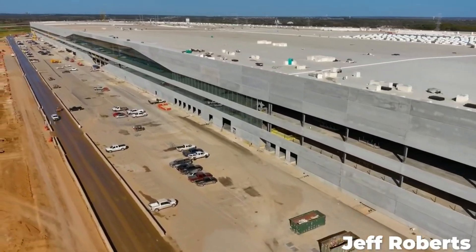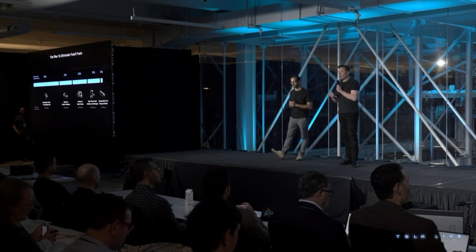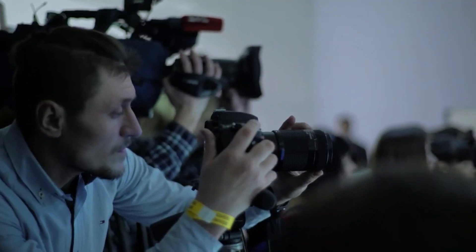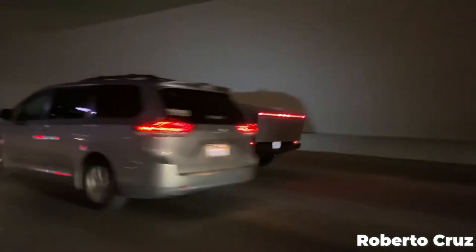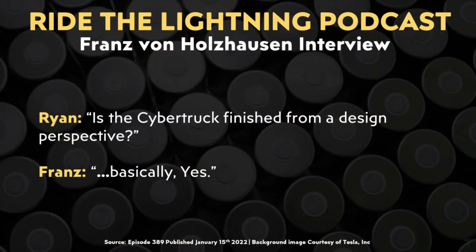The event held at Tesla's Gigafactory in Austin, Texas featured a big keynote presentation with a ton of news on upcoming company projects, but that wasn't the only info dump during the event. Matthew was able to extract a plethora of new details about the upcoming Cybertruck release — he simply asked the Tesla staff questions and they were happy to answer with as much detail as they were allowed to reveal. We know based on comments made by Franz von Holzhausen in a recent Ride the Lightning podcast interview published back in January that the Cybertruck design is basically finished.